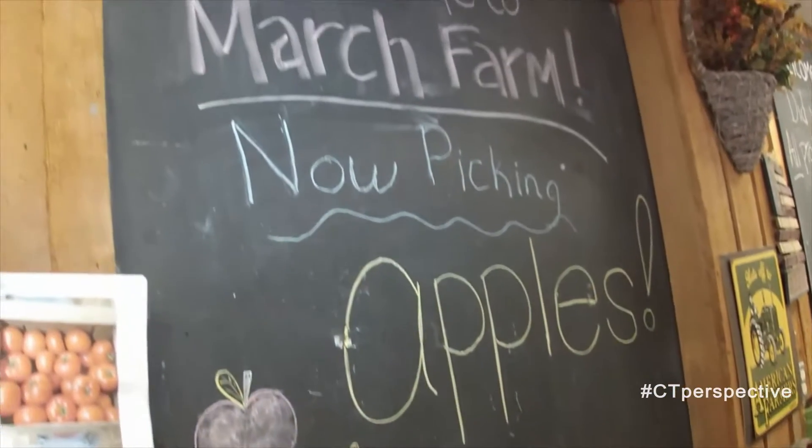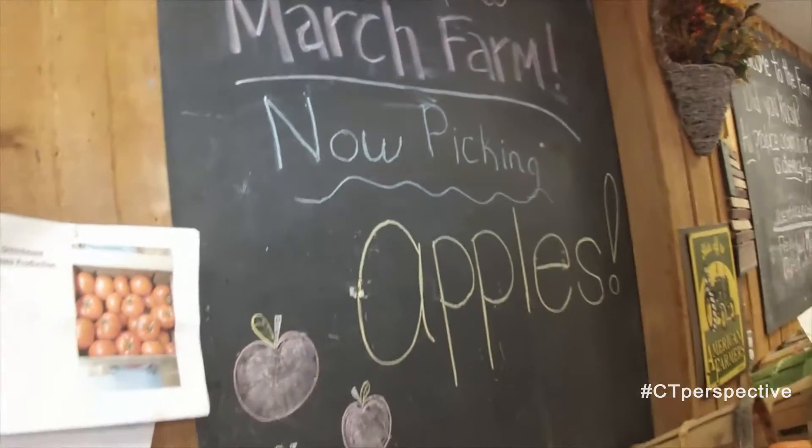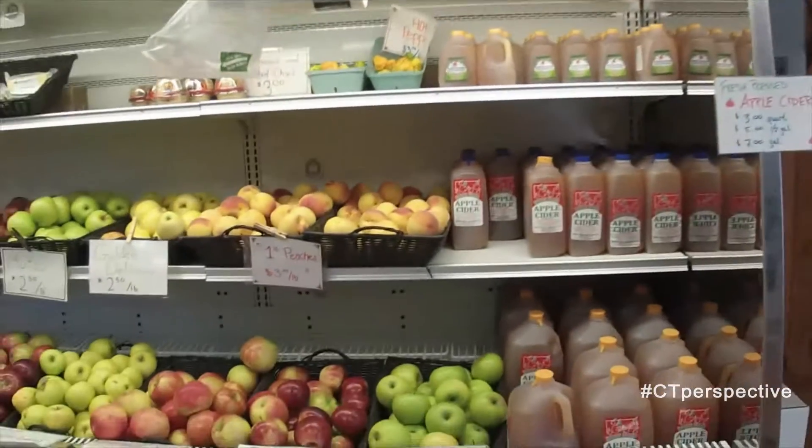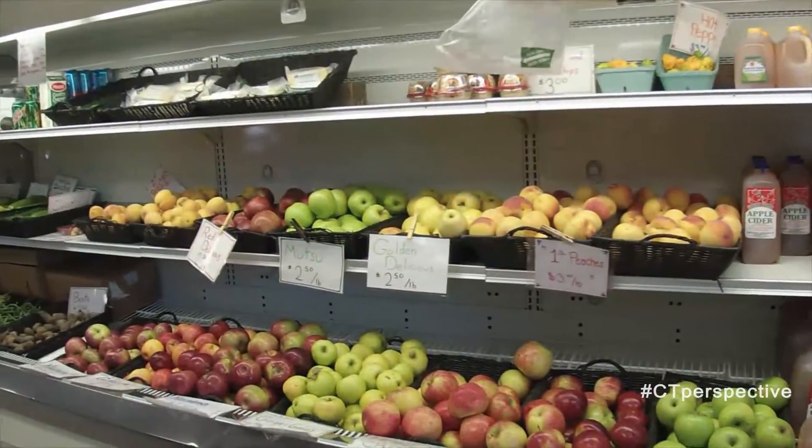Pick Your Own Apples are available from the Farm Market Orchard starting in early September, with varieties including Cortland, Gala, Honeycrisp, Macintosh, and Macoun.